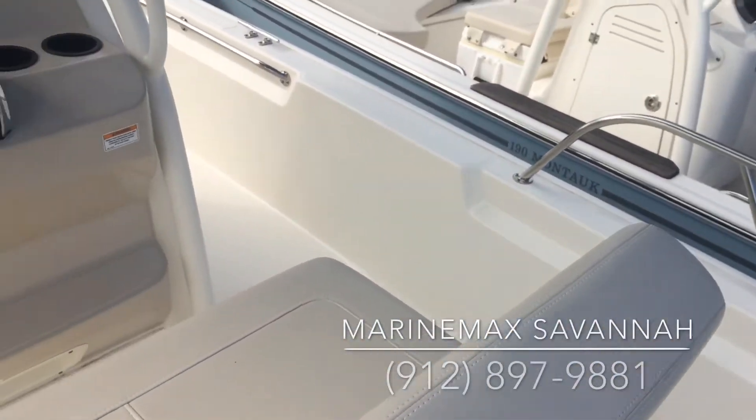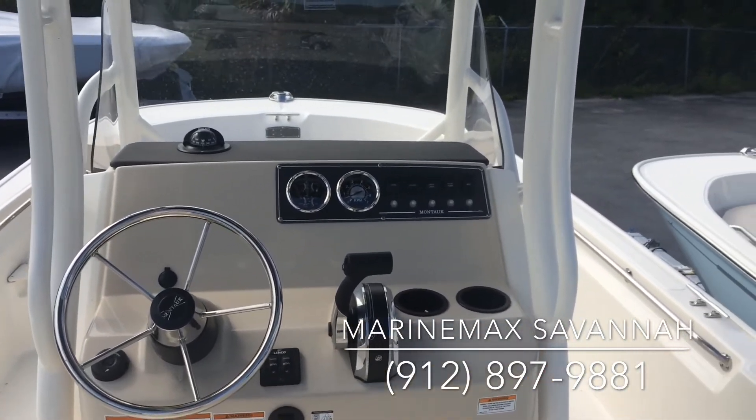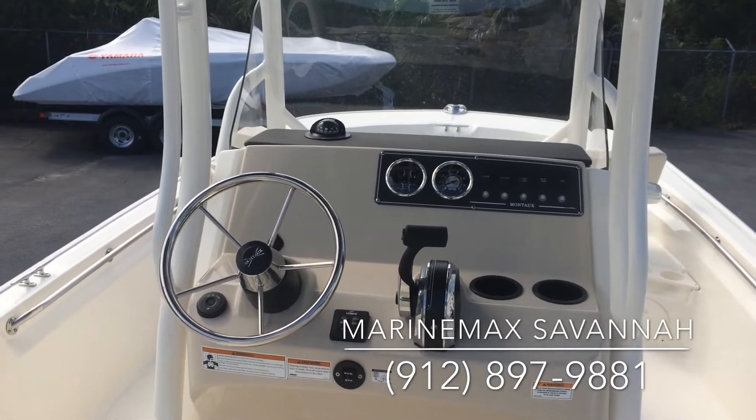If you'd like more information on this model, you can call Marine Max in Savannah at 912-897-9881. Thanks.